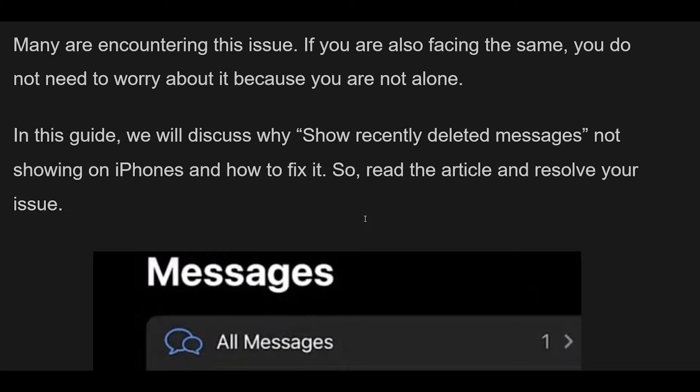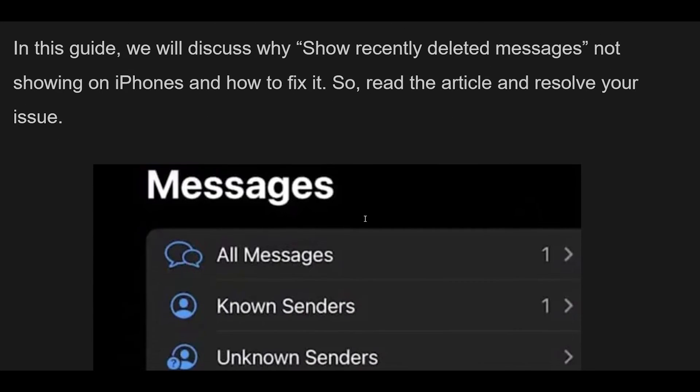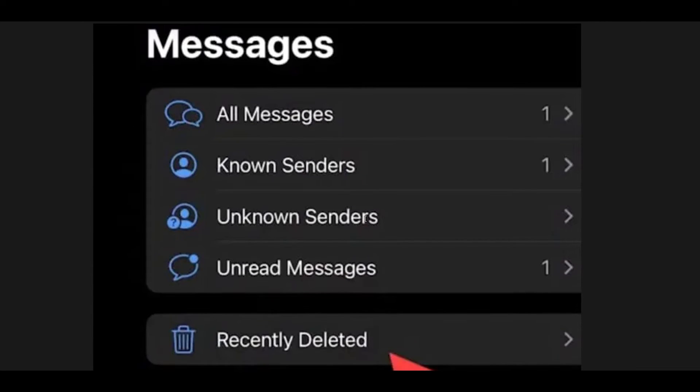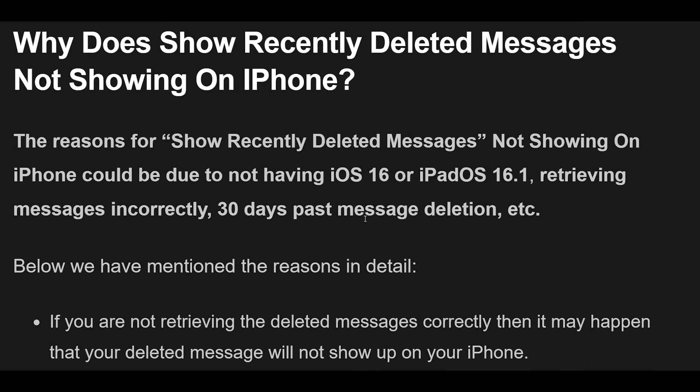If you are not retrieving the deleted messages correctly, it may happen that your deleted messages will not show up on your iPhone. If you are trying to recover messages deleted more than 30 days ago, you will not be able to do this — deleted messages are valid only for up to 30 days. You need iOS 16, iPadOS 16.1, or a later version to recover deleted messages. If you do not have iOS 16 or later, or if you deleted messages before installing iOS 16, you cannot retrieve them.